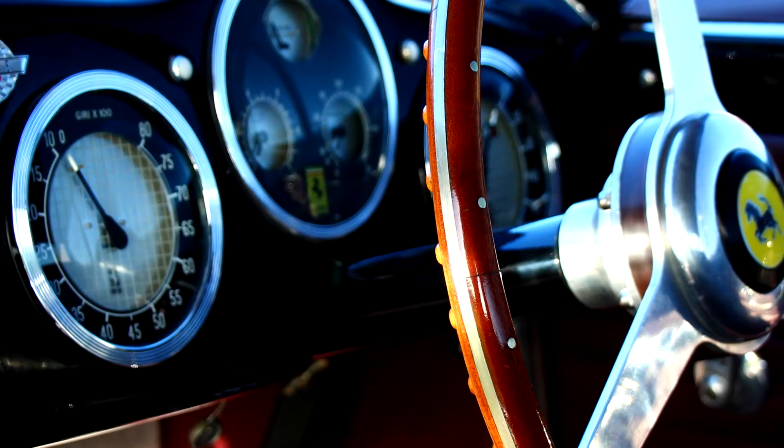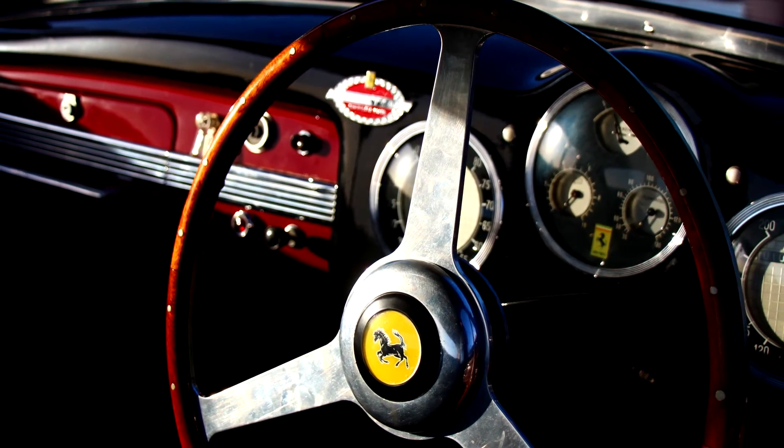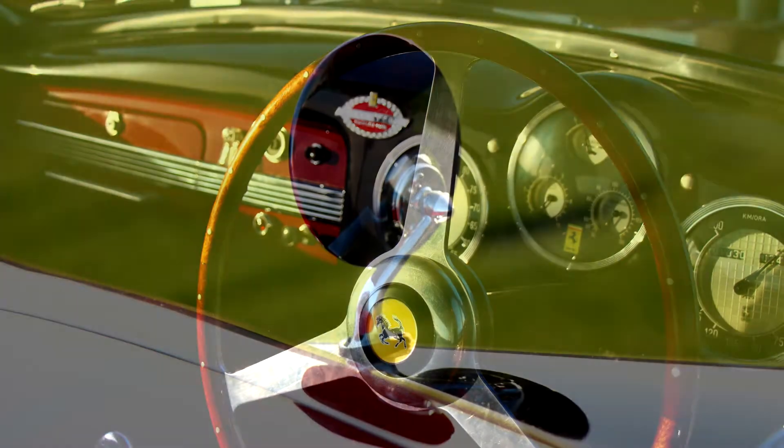It would be welcomed with open arms at some of the most prestigious historic Ferrari events anywhere, or just any automotive event.